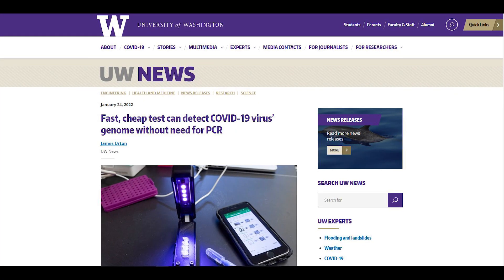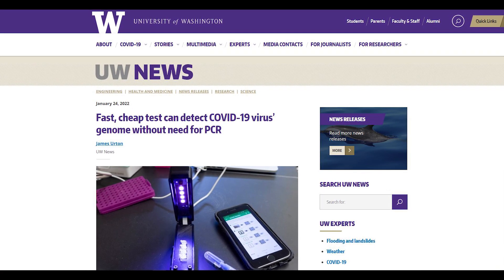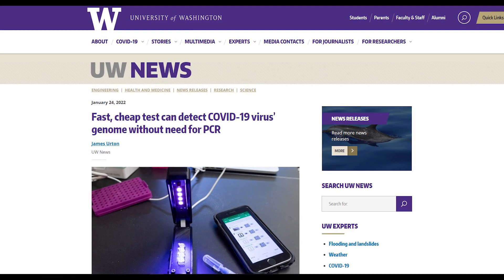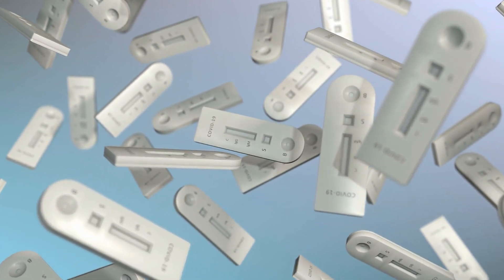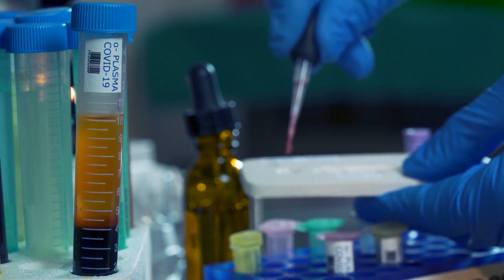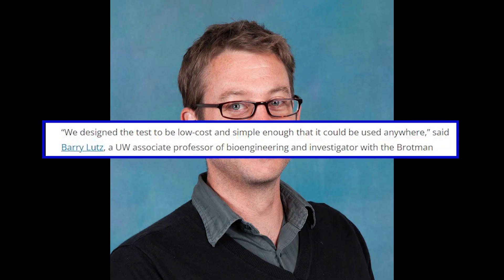At the University of Washington, researchers presented a new COVID-19 test with the speed of OTC antigen tests and the accuracy of PCR tests. They dubbed it the Harmony COVID-19 Test Kit, capable of detecting genetic material from SARS-CoV-2. While the gold standard takes hours to show results, the Harmony Kit can do it in just 20 minutes or less. "We designed the test to be low-cost and simple enough that it could be used anywhere," said study senior author Barry Lutz.